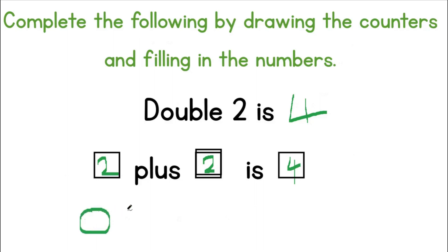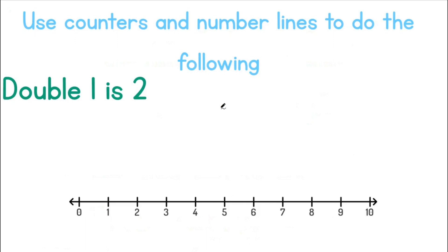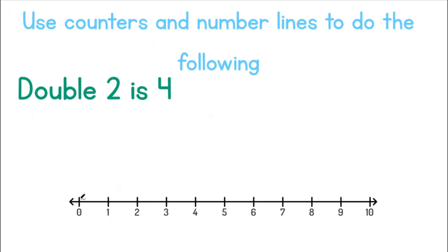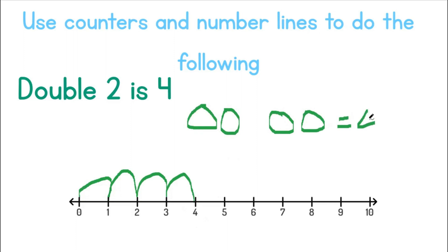Let's draw this: one, two — one, two — equals four. Two doubled equals four. Use counters and number lines to do the following. Double 1 is 2: one and one will give us two. Double 2 is 4: one, two — one, two — will give us four. This means that double 2 is equal to 4.